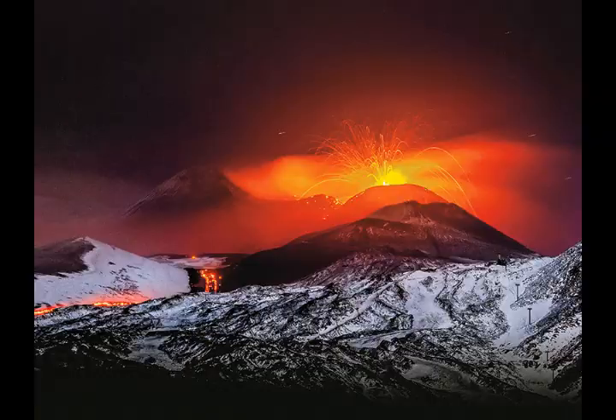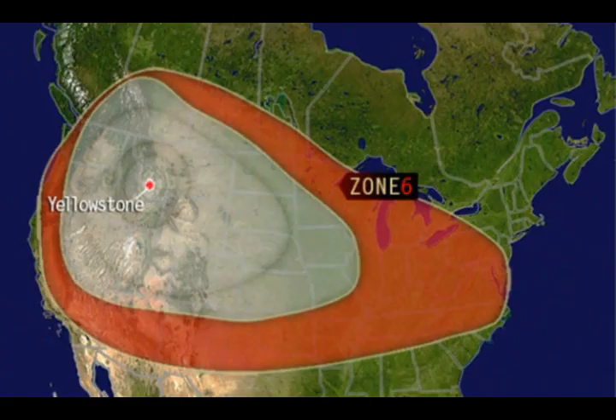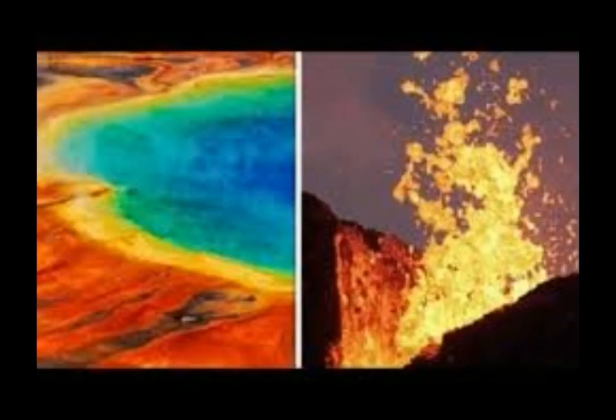The Geological Society of America reports that super eruptions are not the only type of eruption to be considered when evaluating hazards at volcanoes with a protracted eruption history, such as Yellowstone in Wyoming, the Long Valley Caldera supervolcano in California, and the Valles Caldera, which is another supervolcano in New Mexico.